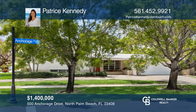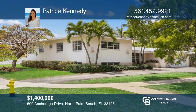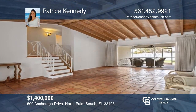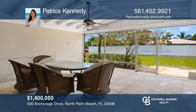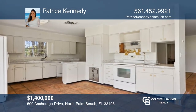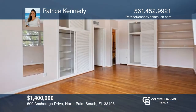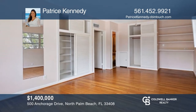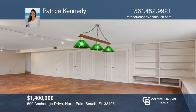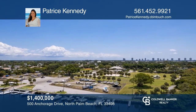This beautiful split-level mid-century ranch home in North Palm Beach is nestled in the heart of Anchorage Park. The home was the personal residence of the contractor who built it in 1958, reminiscent of the classic Brady Bunch home. Designed for entertaining, it includes the original wet bar and a courtyard centered in the heart of the home. Featuring four bedrooms and 2.5 baths, original oak flooring, and a finished basement with a bedroom and bath. This home won't last long. Schedule a tour with Patrice Kennedy.